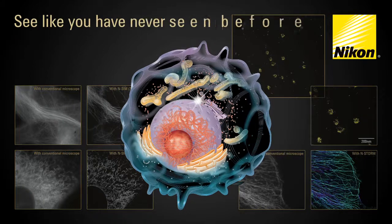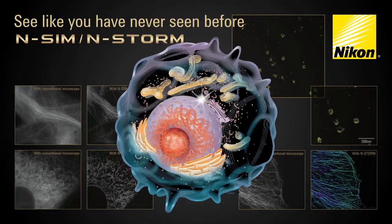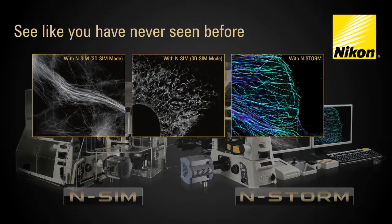Nikon super-resolution microscopes bring your research into the world of nanoscopic resolution beyond the diffraction limit of conventional optics. Nikon's new super-resolution microscopes, nSIM and nSTORM, enable the elucidation of structure and function of the nanoscopic machinery within living cells.